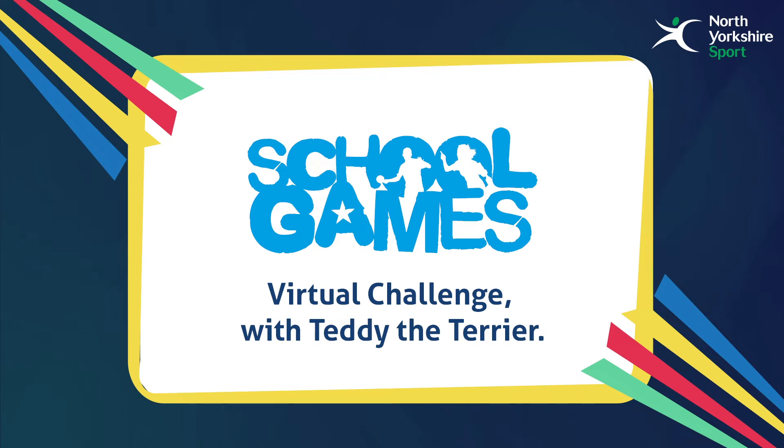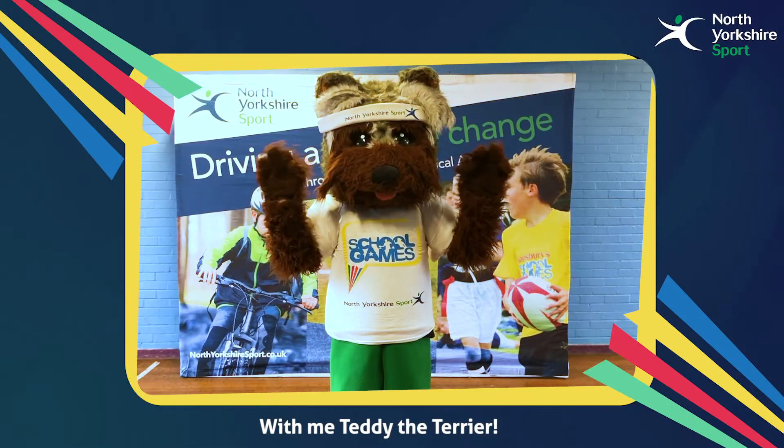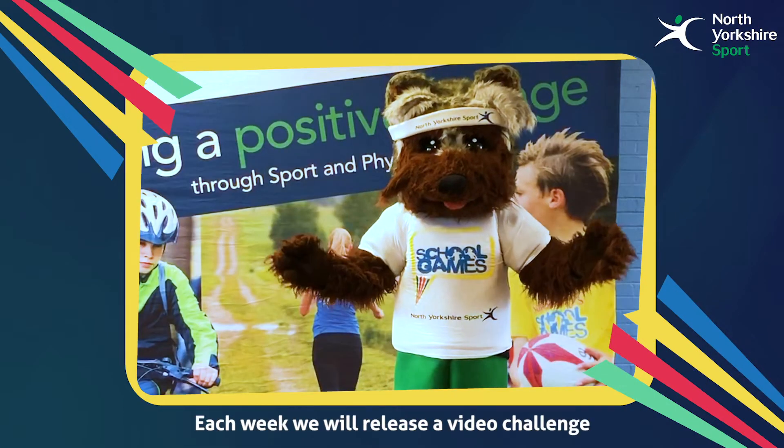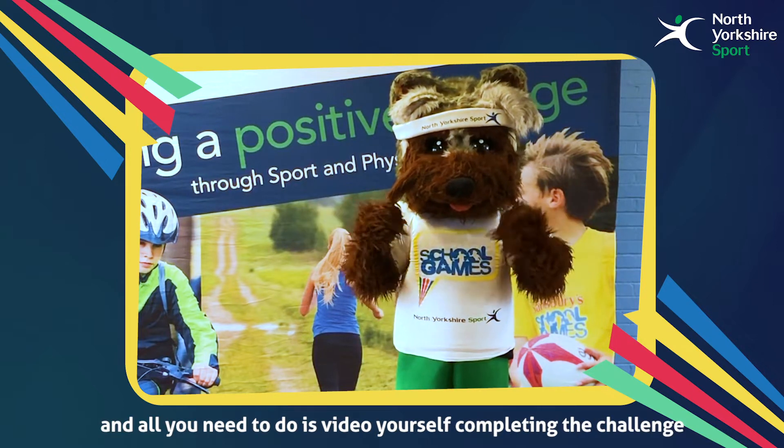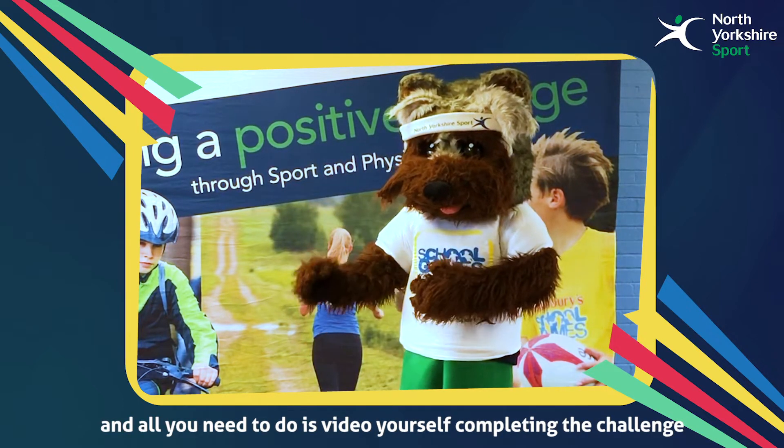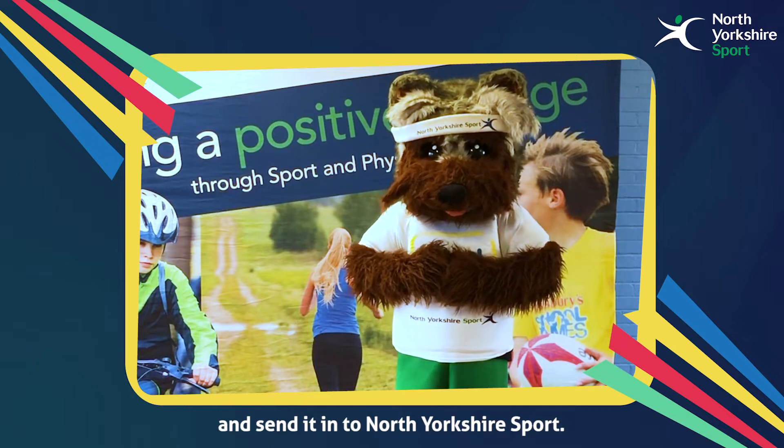Welcome to the North Yorkshire School Games Virtual Challenge with me, Teddy the Terrier. Each week we will release a video challenge and all you need to do is video yourself completing the challenge and send it in to North Yorkshire Sport.